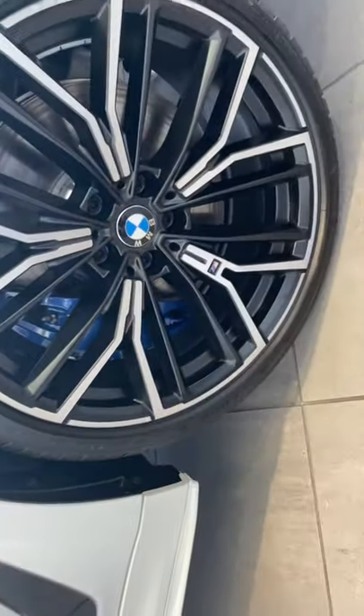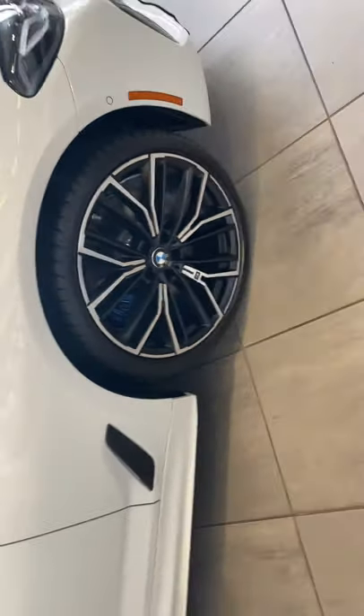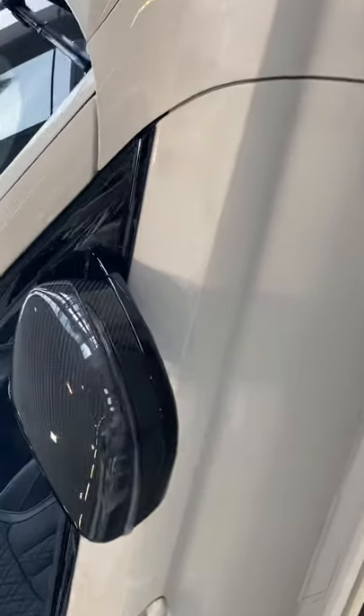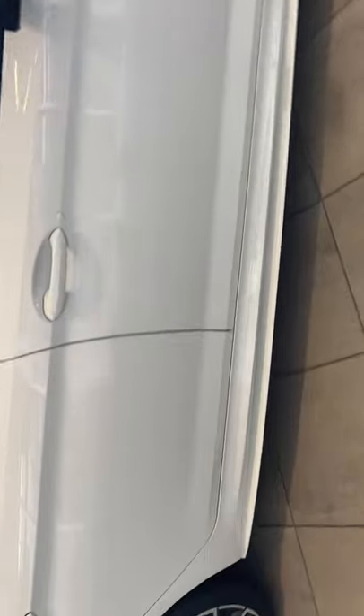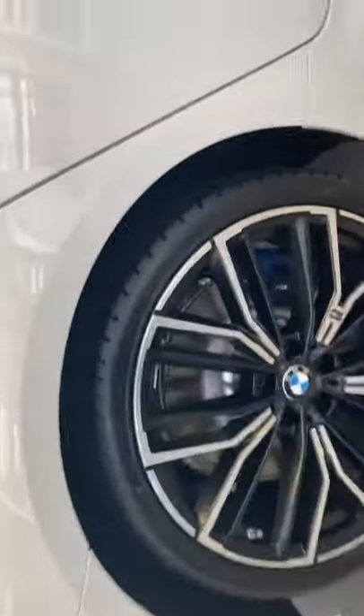You'll see those blue calipers — those are an upgrade: oversized blue calipers on each of the four wheels. We also have carbon fiber mirror caps. Continuing around the car, we'll go inside later — you can see those blue calipers again here.